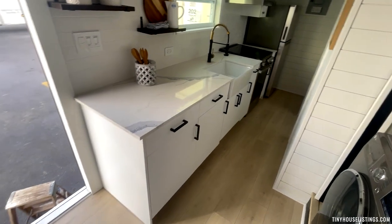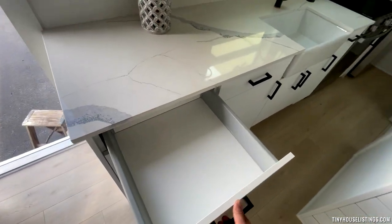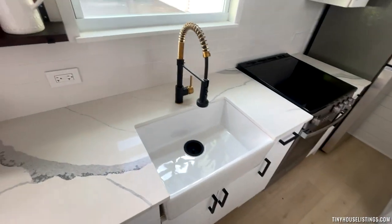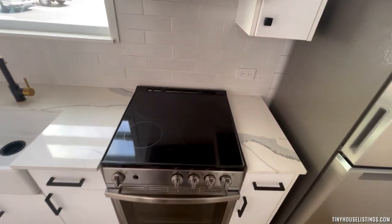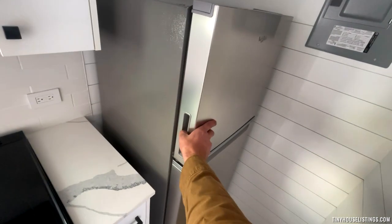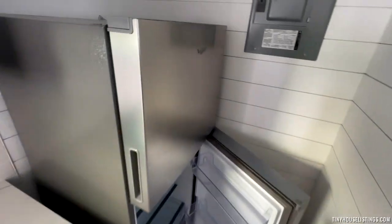Here is our custom kitchen — all handmade. It's all Italian cabinets with a quartz countertop. Everything is self-closing and slow-closing. It's a beautiful design and layout. This is our porcelain sink, and we have some handmade shelving over here. We have our GE full-size stove and oven combo with our range, along with our full-size Whirlpool refrigerator and freezer — freezer on top, fridge on the bottom. Everything opens perfectly with plenty of room to spare.